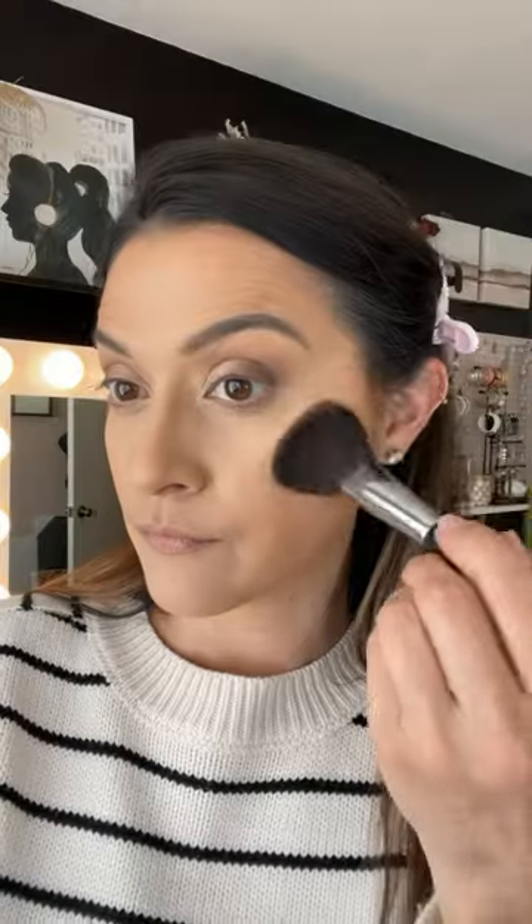Time to rosy up these cheeks! I'm going in with my Laura Geller New York Baked Blush and Brighten in the color Tropic Hues, applying it with my Mary Kay cheek brush. I love this product because it gives the perfect rosiness and a not-overpowering shimmer to my cheeks.